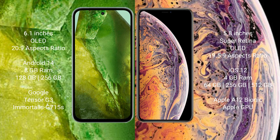Google Pixel 8a comes with 8GB RAM and 128GB or 256GB internal storage, Google Tensor G3 processor and GPU. iPhone XS comes with 4GB RAM and 64GB, 256GB, or 512GB internal storage, Apple A12 Bionic processor and Apple GPU.